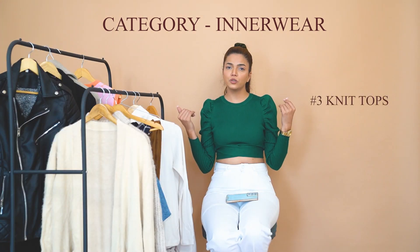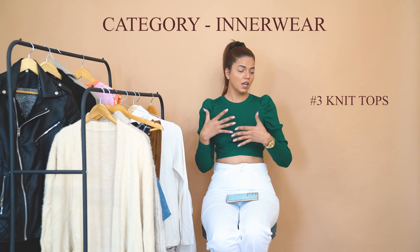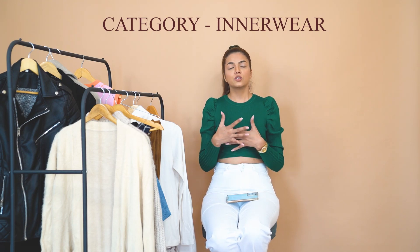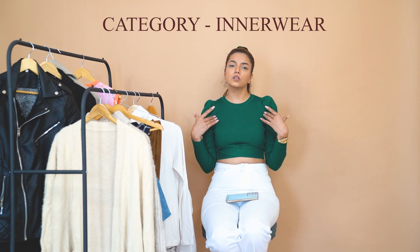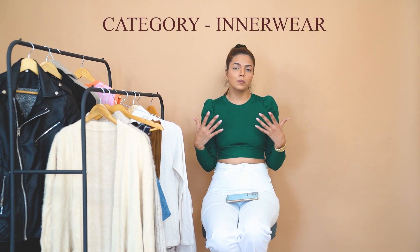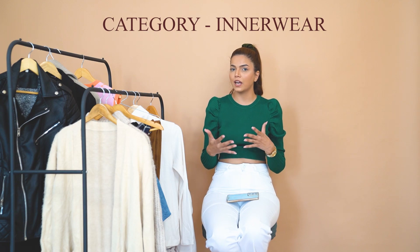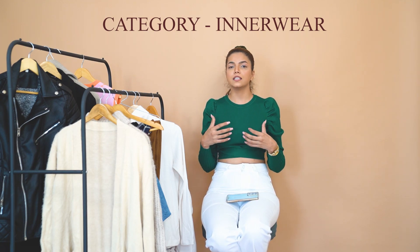One more thing I'd like to include in innerwears is knit tops. These knit tops are very warm and cozy. If you don't want to wear an outerwear but still want to feel warm, these knit blouses can keep you warmer. You can pair them with multiple outfits and look stylish while staying cozy. So apart from turtlenecks, these knit tops are also a must-have for your innerwear.